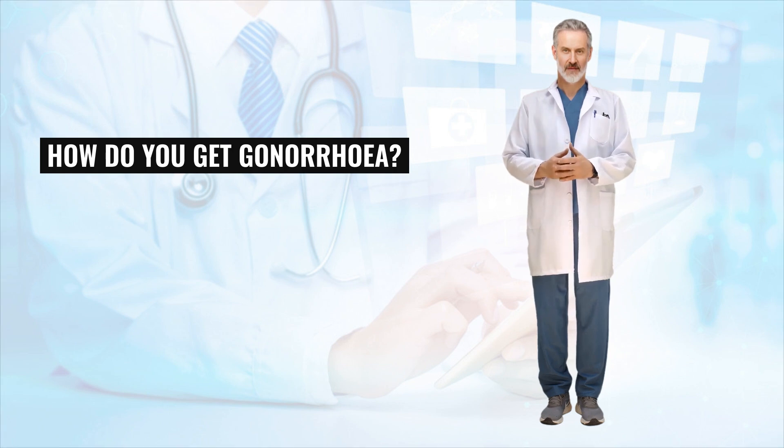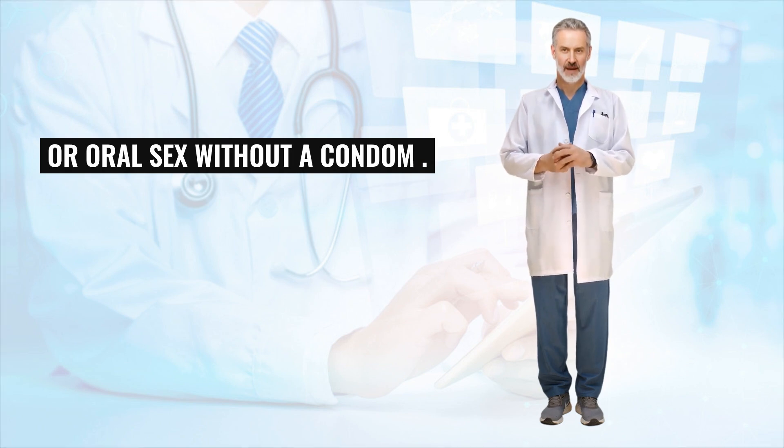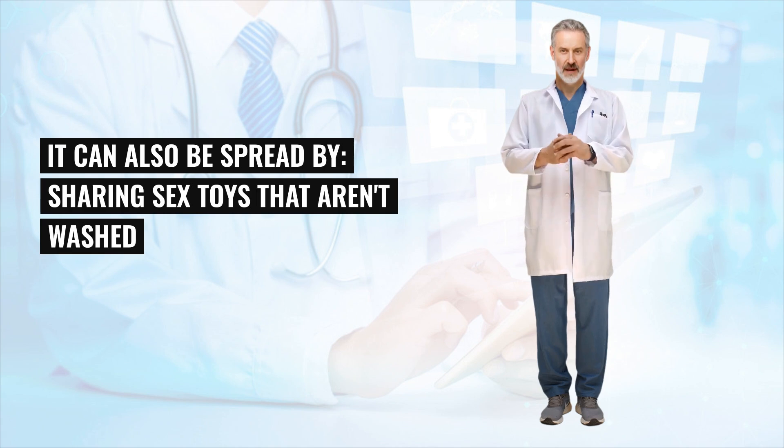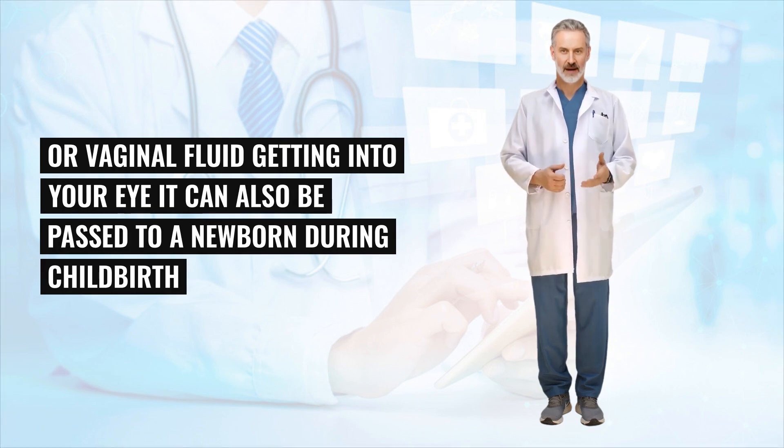How do you get gonorrhea? Gonorrhea is passed from person to person through unprotected vaginal, anal or oral sex without a condom. It can also be spread by sharing sex toys that aren't washed or covered with a new condom each time they're used, or by infected semen or vaginal fluid getting into your eye.